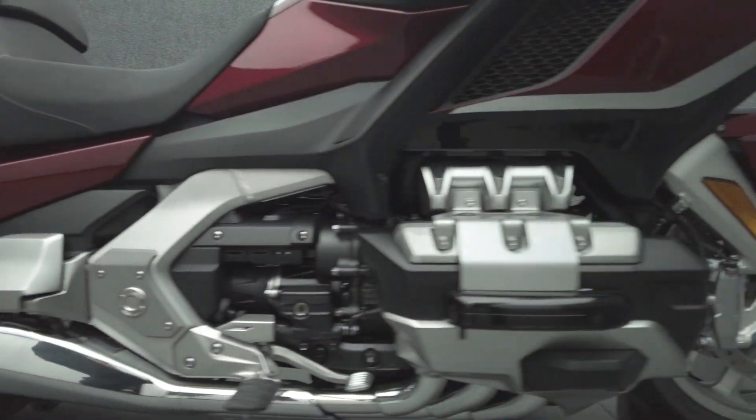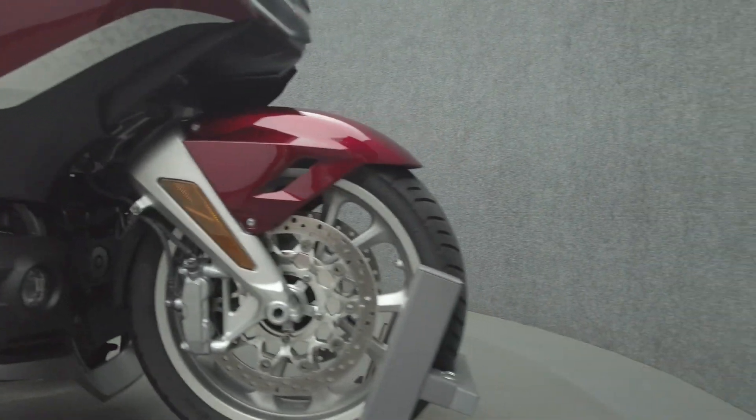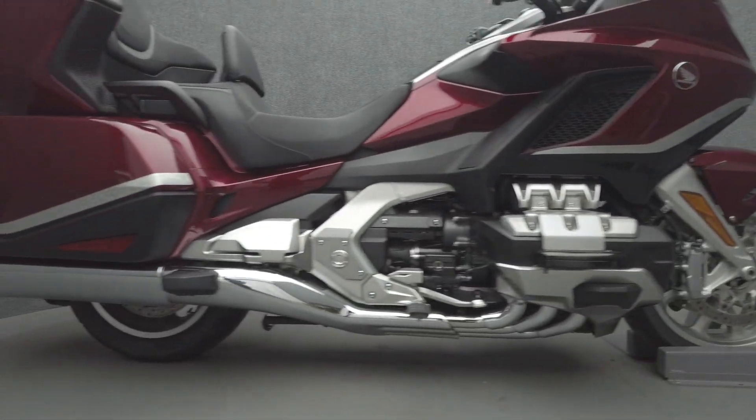It comes equipped with ABS, traction control and cruise control, heated grips, heated seats, TPMS, electronic suspension, keyless ignition, multifunction four-speaker audio system, navigation, electronic windshield, electronic locking luggage and reverse.